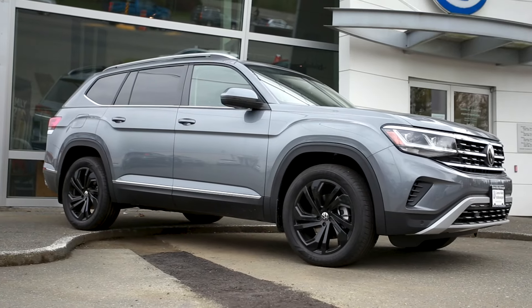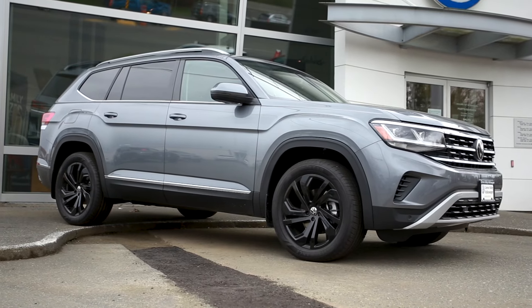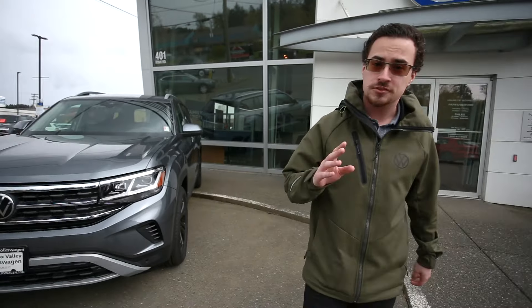Hey Vancouver Island, Eric here from Comox Valley Volkswagen, giving you a walkthrough of our expansive new vehicle inventory. Starting off with this gorgeous 2022 Atlas Highline — this thing is beautiful and pretty close to fully loaded.